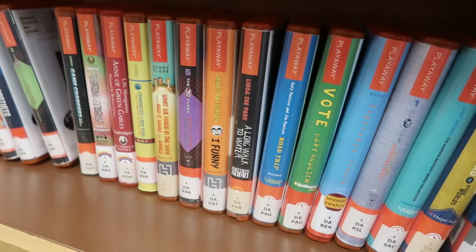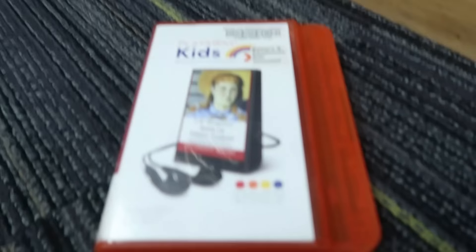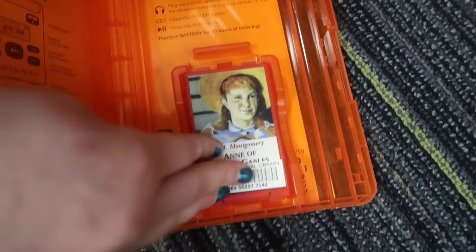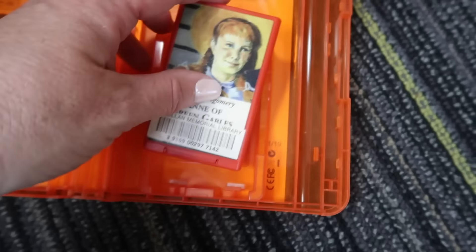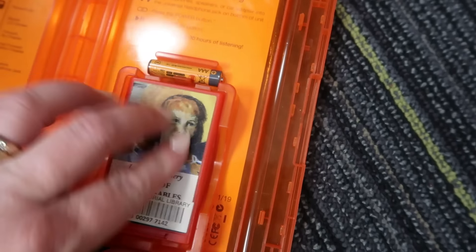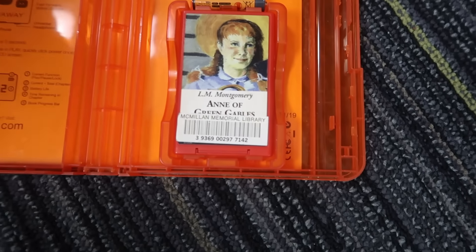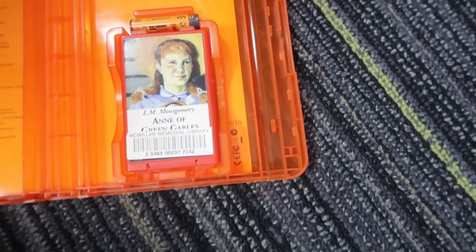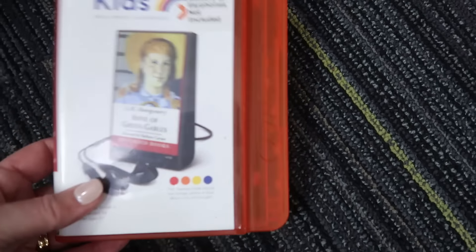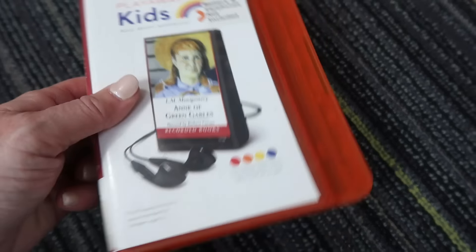We're at our very last stop of the day and we are looking for playaways. Playaways, if you're not familiar — they're like an audiobook, but the whole story is on this little device. You put a battery in it, hook up headphones, and you play away. They come with batteries, but we'll probably take some extra batteries tomorrow just so they don't wear out, since we don't know how long those have been in these or how long other people have used them. That's how playaways work and we got plenty.